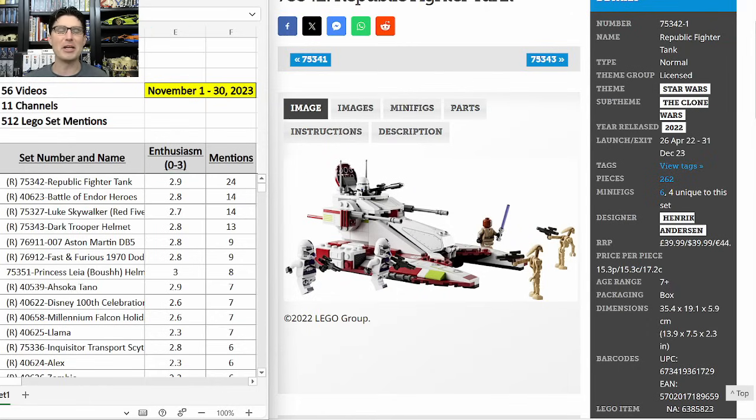Alright, enough of my data table intro — let's get into the first set: 75342, the Republic Fighter Tank. Of course, this is no surprise at all. It got 24 mentions in the last month and an enthusiasm score of 2.9, almost a top mark of 3.0.